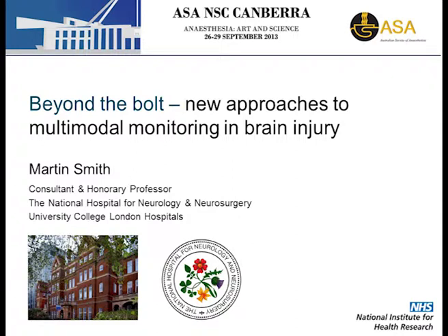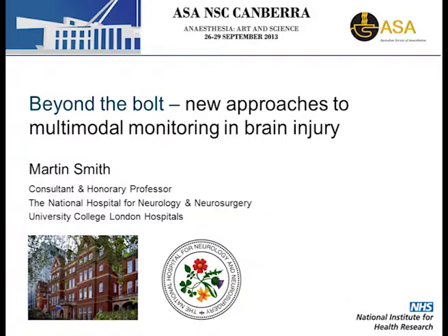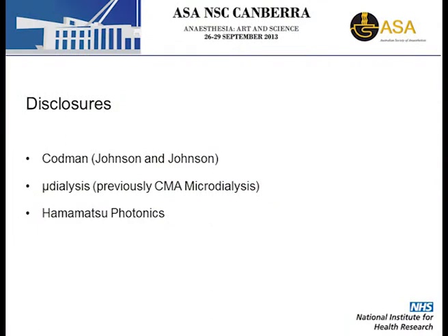Thank you for the welcome, Rob. I would also like to thank Mark and Paul for inviting me, and your society for the opportunity to visit Australia and attend your meeting. I work at the National Hospital in Queen's Square, part of a multi-faculty university teaching hospital in the middle of London. Just some disclosures: I have received research funding from various monitoring manufacturers, and we have an IP interest in a mathematical model of cerebral physiology in relation to monitoring.